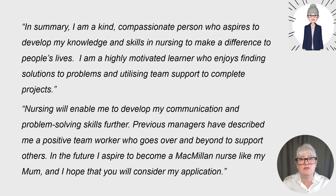'Nursing will enable me to develop my communication and problem-solving skills further. Previous managers have described me as a positive team worker who goes over and beyond to support others. In the future, I aspire to become a Macmillan nurse like my mum, and I hope that you will consider my application.' It might be that you don't know what type of nursing you want to go into, which is fine — becoming a registered nurse is your aspiration for now. Or you could aspire to become a nurse tutor, a leader, a researcher, a specialist nurse, or just be excited to see where a career in nursing would take you.